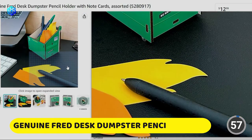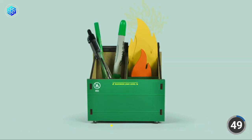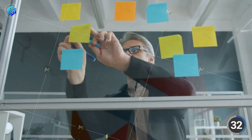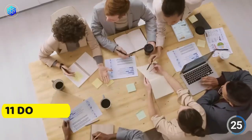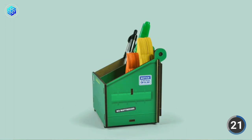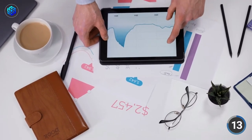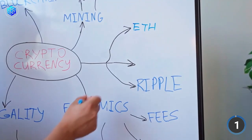Number 9 on our list is the Genuine Fred Desk Dumpster Pencil Holder. Introducing Genuine Fred's Desk Dumpster, a functional and unique way to organize your pens and pencils while increasing productivity in your workspace. This set includes over 100 flame note cards, perfect for taking quick notes or leaving reminders for yourself. The durable MDF construction ensures that the desk caddy will last for a long time. At an affordable price of just $11, the Desk Dumpster is a smart investment for anyone looking to add some organization and functionality to their workspace. It's also a great gift for friends, family members, or colleagues who need a little help with organization.